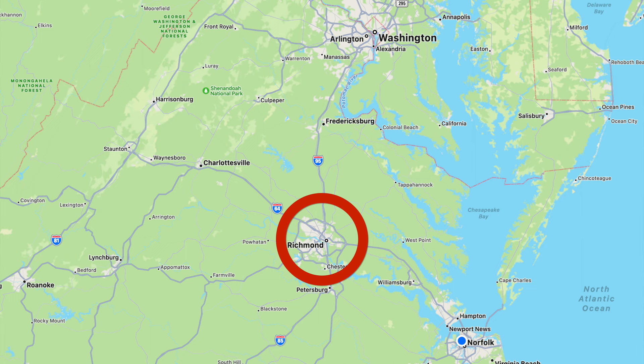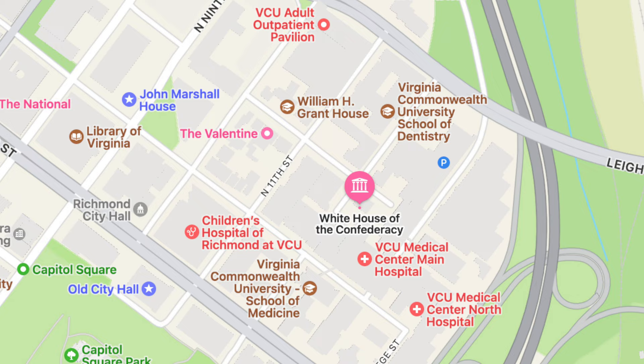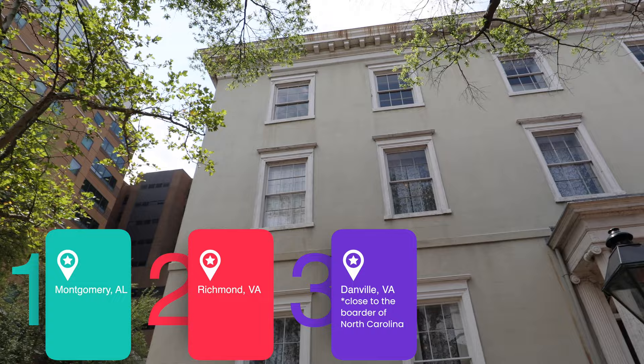We're at 1201 East Clay Street, and this is the home of Jefferson Davis. So there were three White Houses of the Confederacy. The first one is in Montgomery, Alabama, only for a couple months. This is the longest one, and then he ends up in North Carolina — three White Houses of the Confederacy when he runs away from here after Richmond falls. But this is the house.